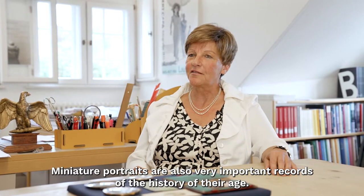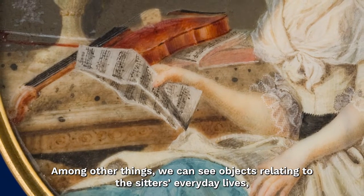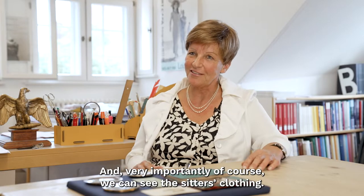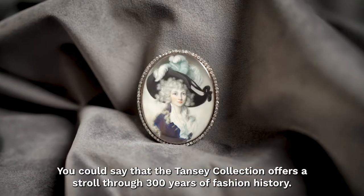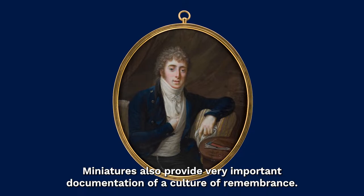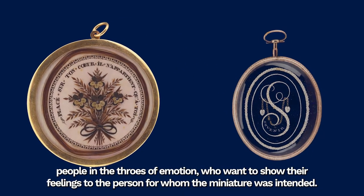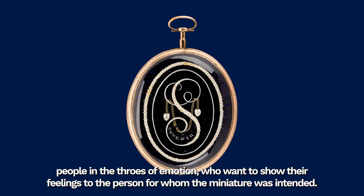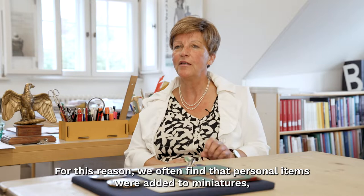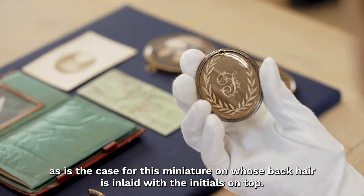Miniatures are also very important testimonies of the social history of their time. We see people in their personal environment, which is what makes them so special. We see things from their everyday lives, their furnishings, objects of reading culture or music culture, and of course very importantly, their clothing. The Tansy Collection offers a kind of stroll through 300 years of fashion history. Miniatures are also important testimonies of a culture of remembrance — unlike large-scale representative paintings, we see here people who also show their feelings, in emotional motion, expressing their sentiments to those for whom the miniature was intended. Very personal items are often included, such as locks of hair placed on the back of a miniature, bearing initials.